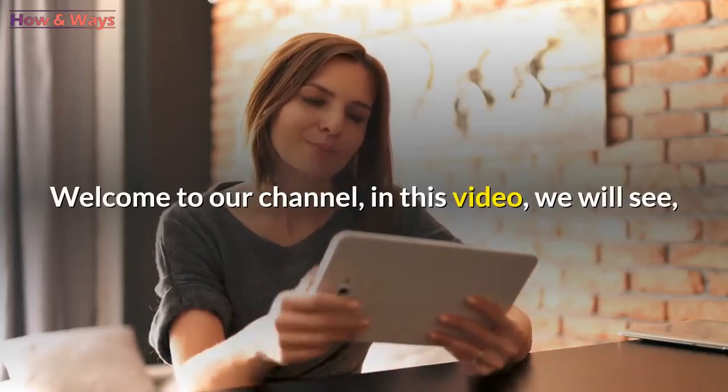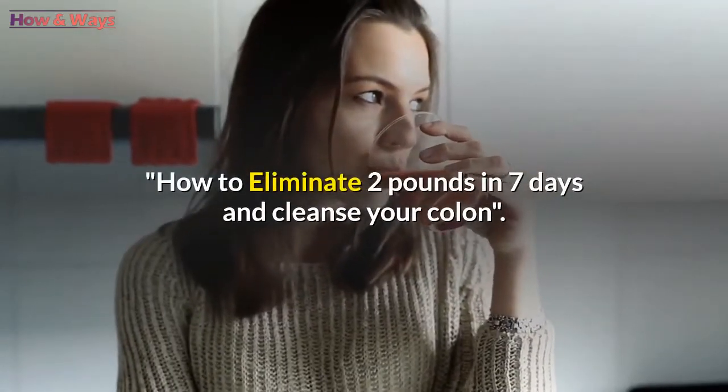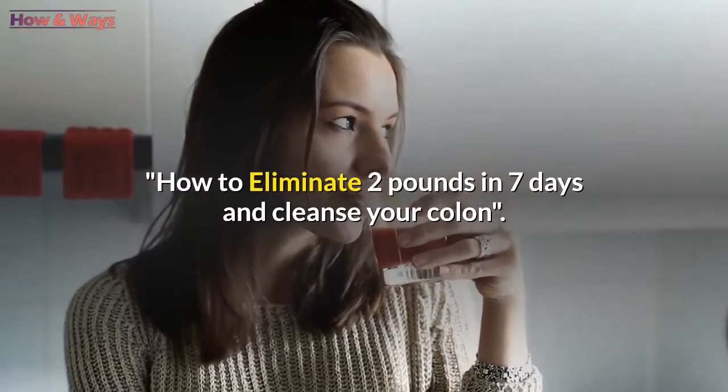Welcome to our channel. In this video, we will see how to eliminate 2 pounds in 7 days and cleanse your colon.